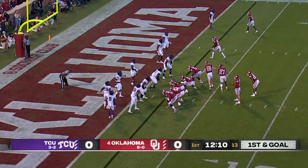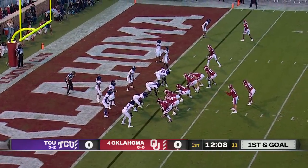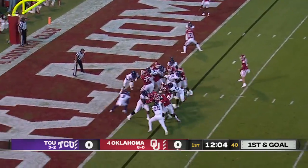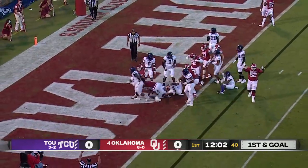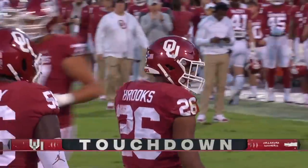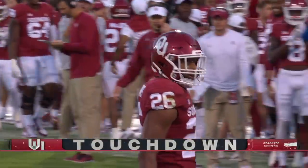A lot of options on first and goal, with Jeremiah Hall shifting around along with Stogner to the right side. Brooks up the middle — that was easy. Oklahoma right down the field on the first drive, with Taylor Williams as a starter.